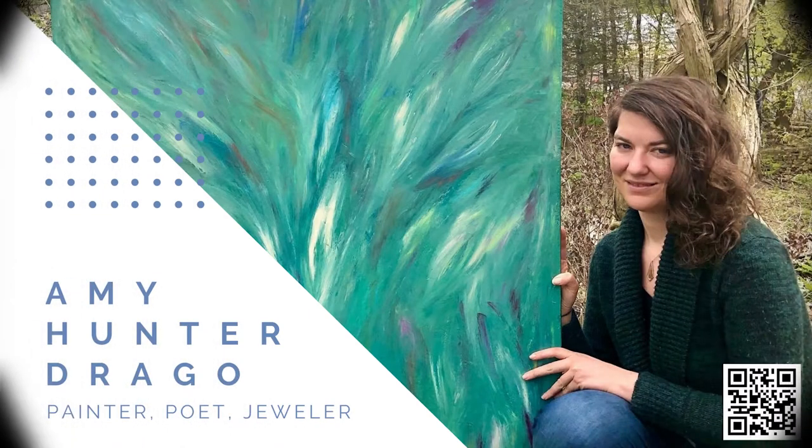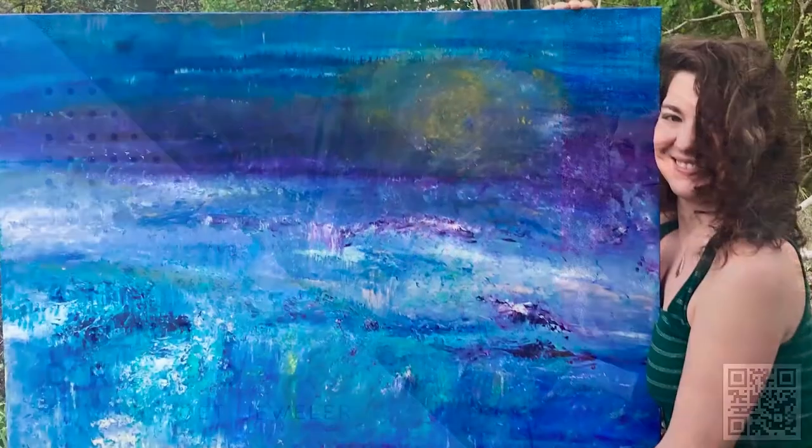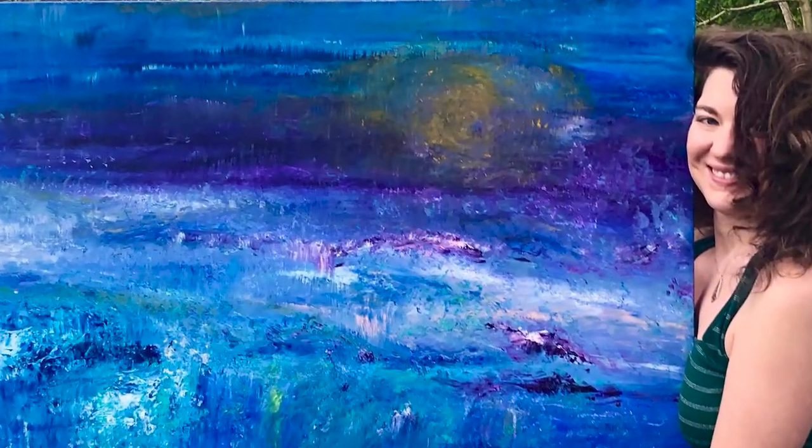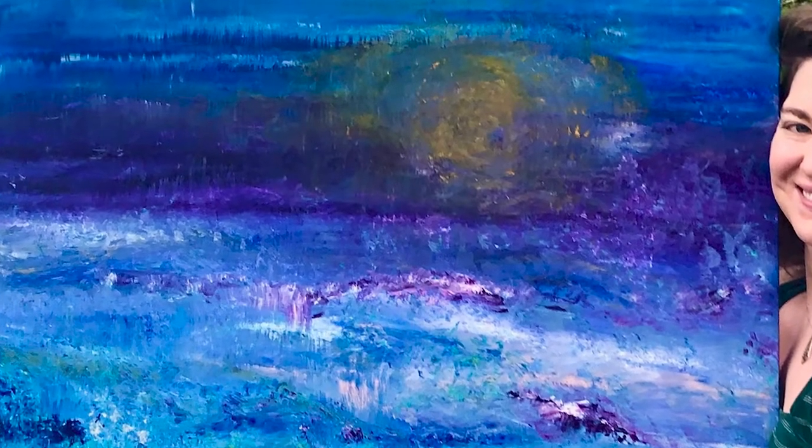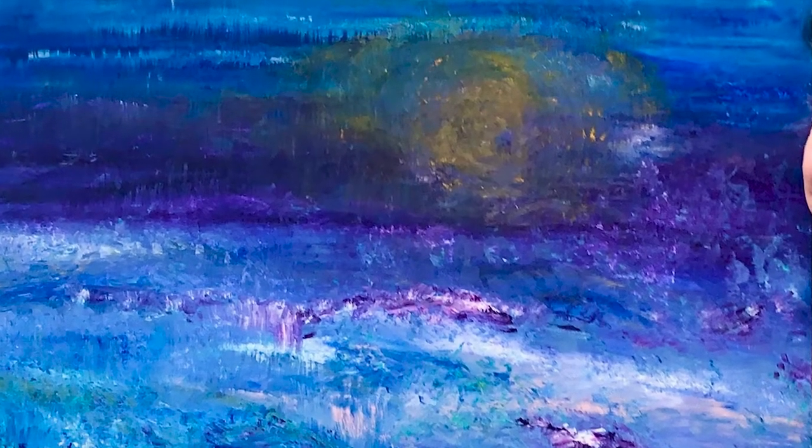Hello, welcome to Ohanga. My name is Yu Ping. Today I will be visiting Amy. Amy is an abstract painter, poet, and jewelry designer. Amy traveled throughout the United States for inspiring glimpses of oceans and deserts. She just recently came back to New England. Okay, let's get started.